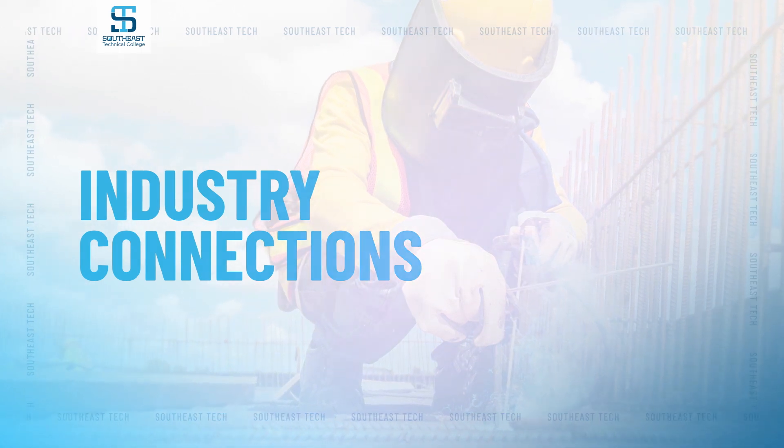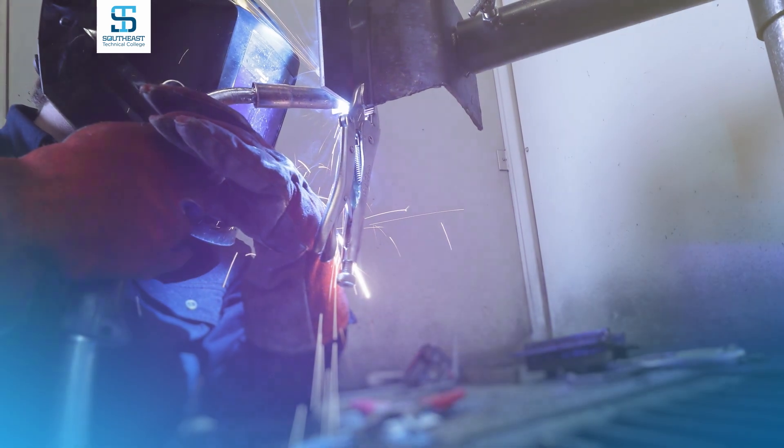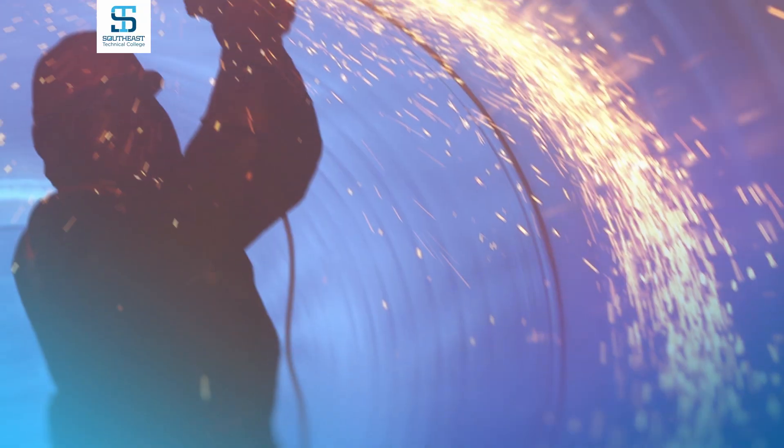The Southeast Tech Welding Program works with an industry advisory board with representatives from companies around the area. They advise us on what they are looking for in a well-rounded welder and help guide our curriculum so that our graduates are hitting the workforce with relevant, up-to-date skills.